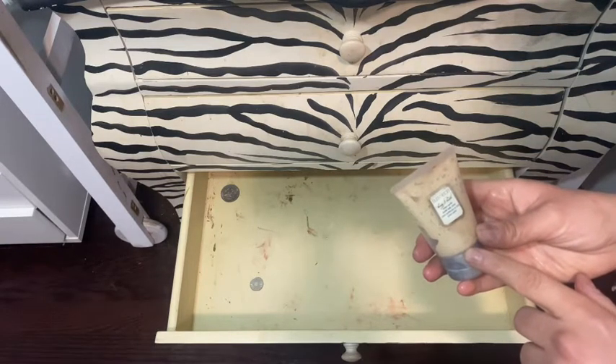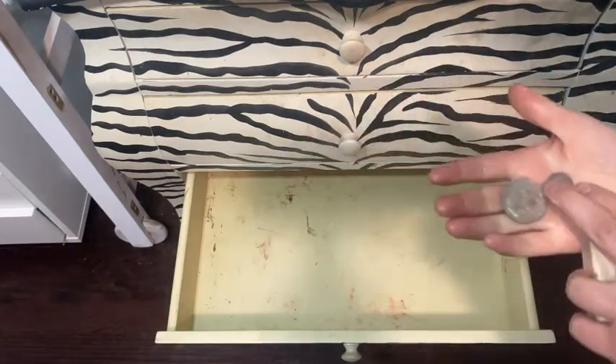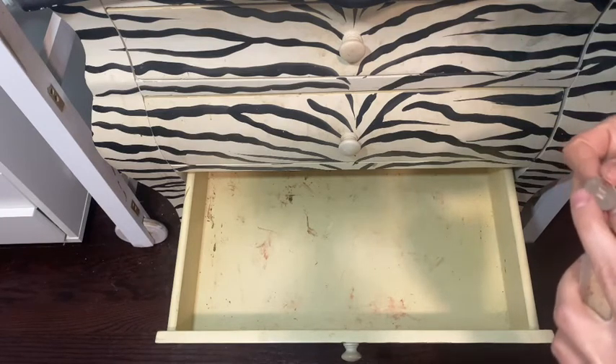And then a traveling Laura Mercier souffle body cream. And then I have these two — I'm not sure what they are, they're not from this country.